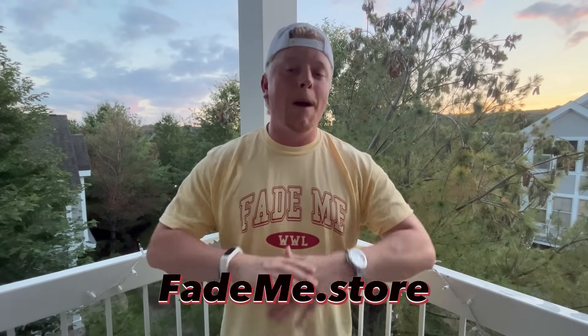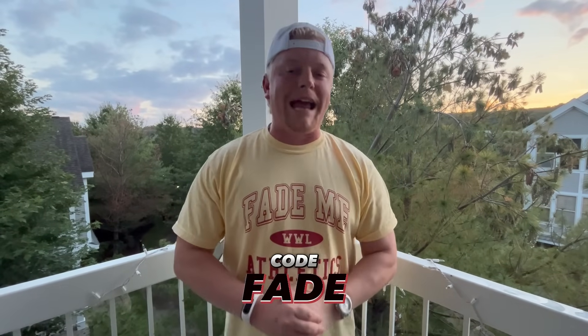Before we jump into the video, I wanted to talk about the Fade Me brand, the merch we have on the channel. If you want to help us grow and support us, consider heading over to FadeMe.store. Pick up some awesome merch and we'll give you a discount code. Use code FADE for 10% off. Check it out at FadeMe.store.